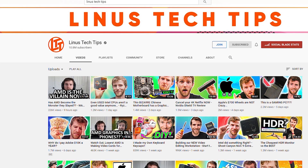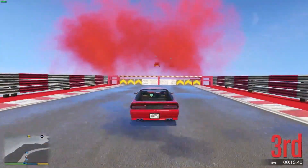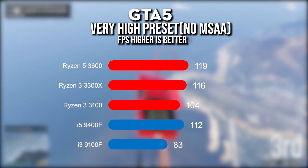Let's compare the first game. For the first game, we have a game called GTA 5. For the R5, it is 120 FPS on very high preset.